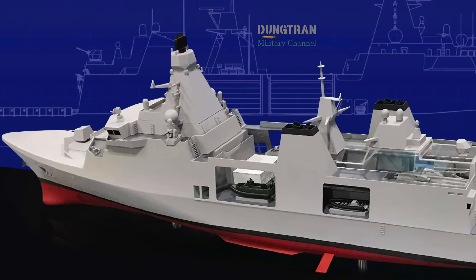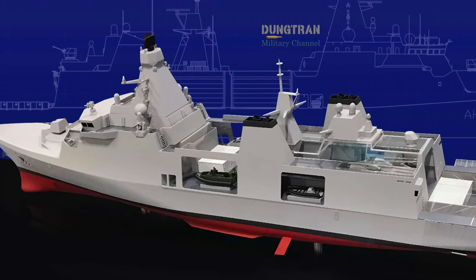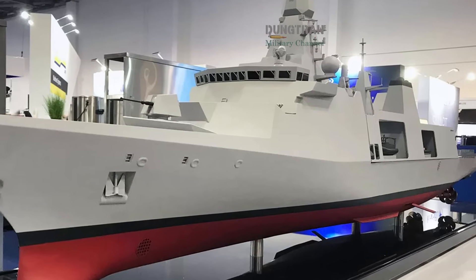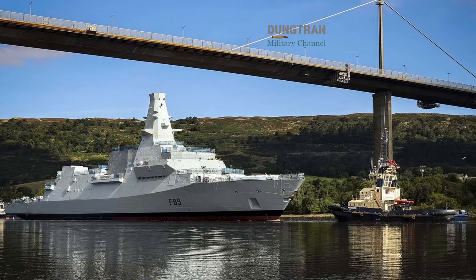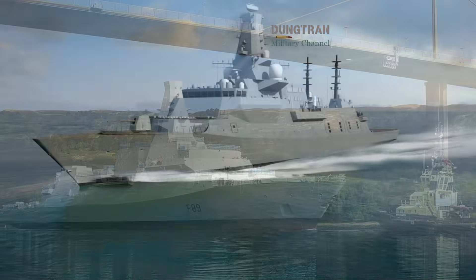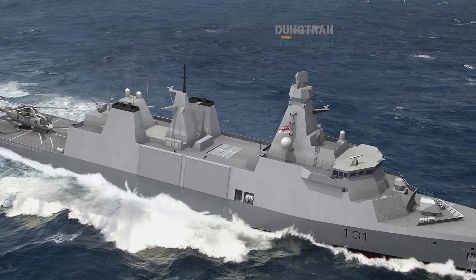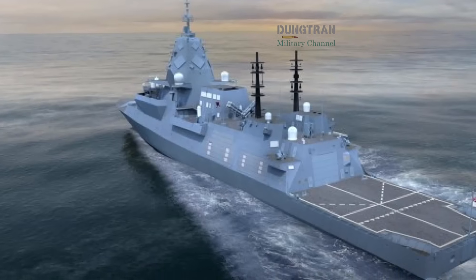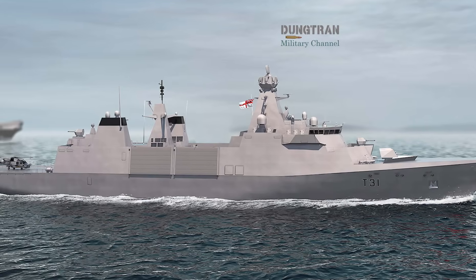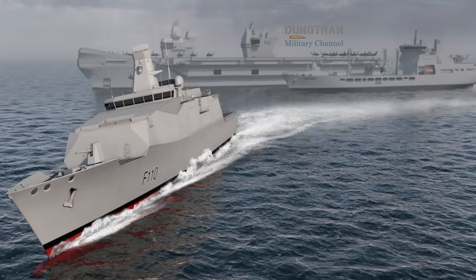Yet the challenges are substantial. Type 32 is not yet funded. The Royal Navy must persuade the Treasury that another frigate class is worth billions when the country already struggles with budgets for submarines, carriers, and the future combat air system. Politically, Britain has to prove it can deliver the Type 26 and Type 31 on time before layering on new ambitions. For Australia, the budgetary squeeze is even greater. Submarines under AUKUS and the Hunter-class frigates already consume enormous resources. Canberra will not purchase Type 32s in the near term, but it could pursue a smaller domestic equivalent in the 2030s or 2040s.